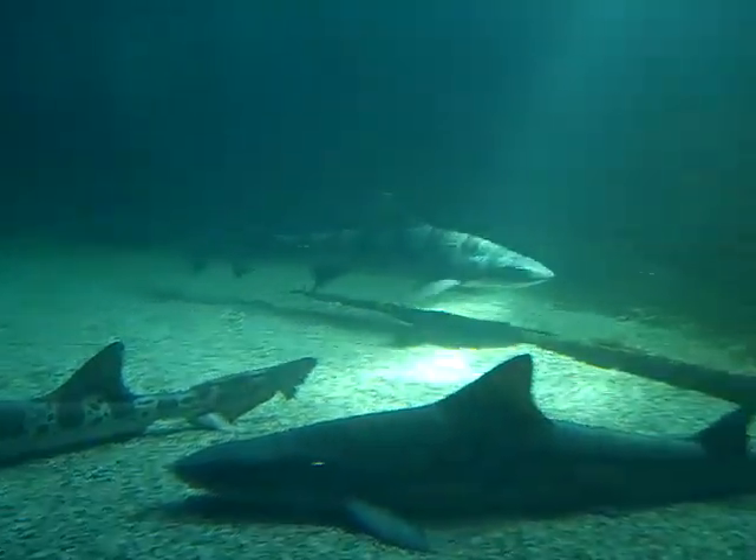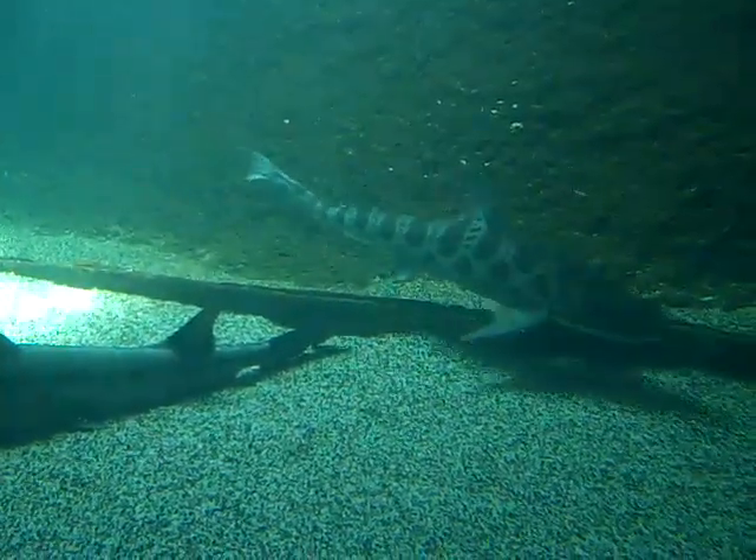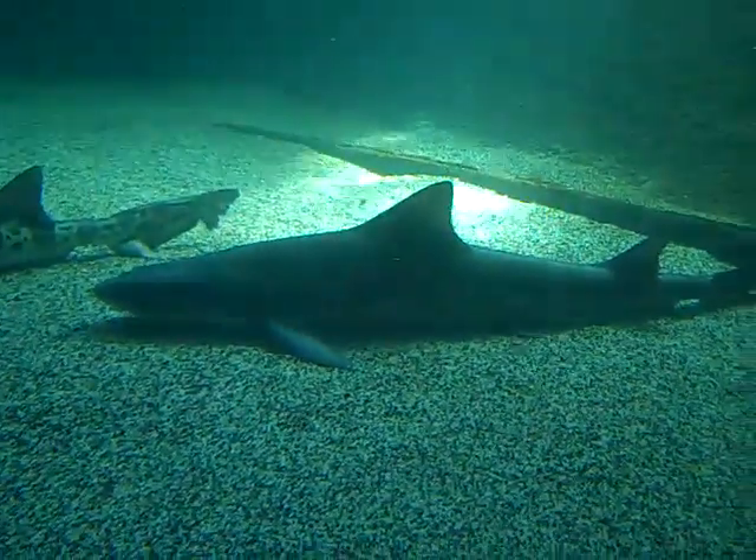Are there sharks in here? Yeah, there are. The smaller ones in there are smooth hound sharks, mostly related to the dogfish shark. They're a smaller breed, though. They have an average of 2.5 feet.